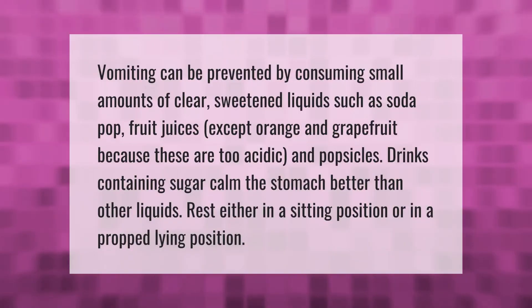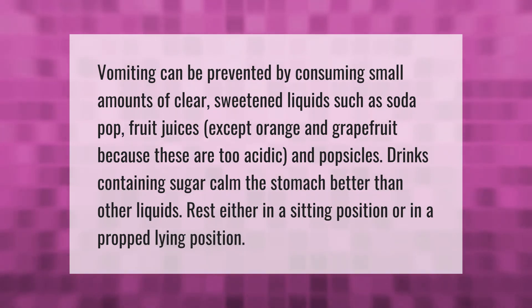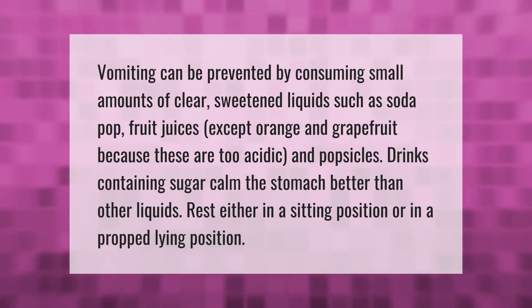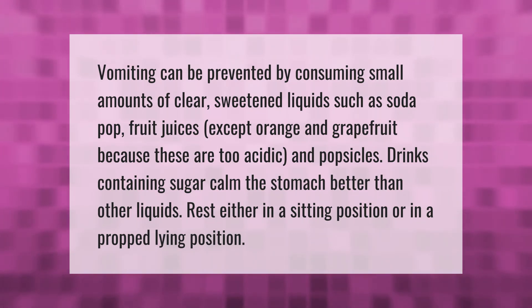Vomiting can be prevented by consuming small amounts of clear sweetened liquids such as soda pop, fruit juices (except orange and grapefruit, because these are too acidic), and popsicles. Drinks containing sugar calm the stomach better than other liquids. Rest either in a sitting position or in a propped lying position.